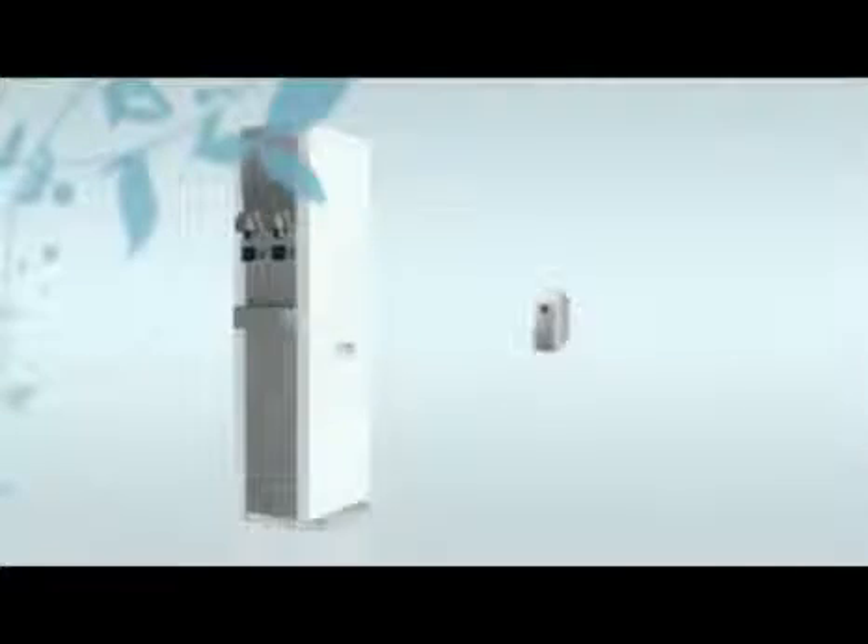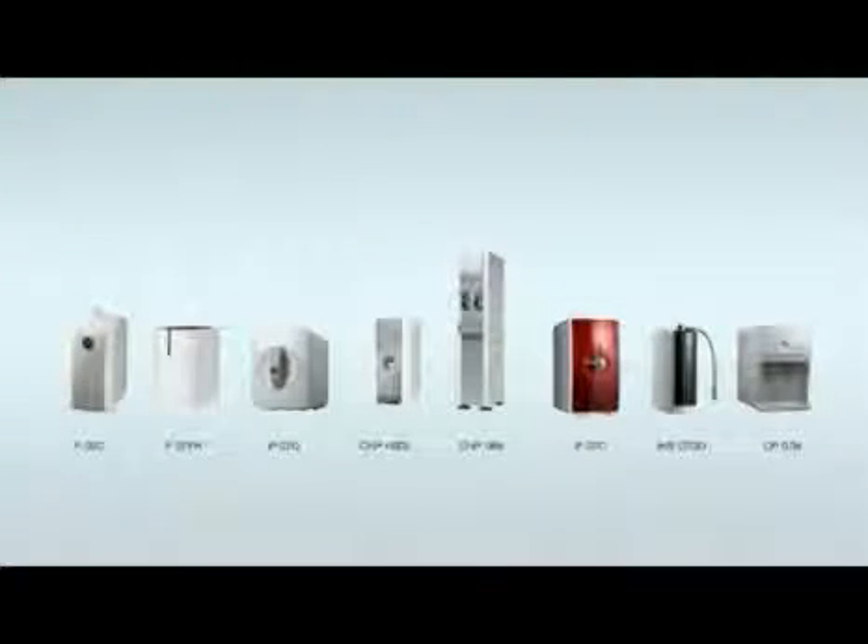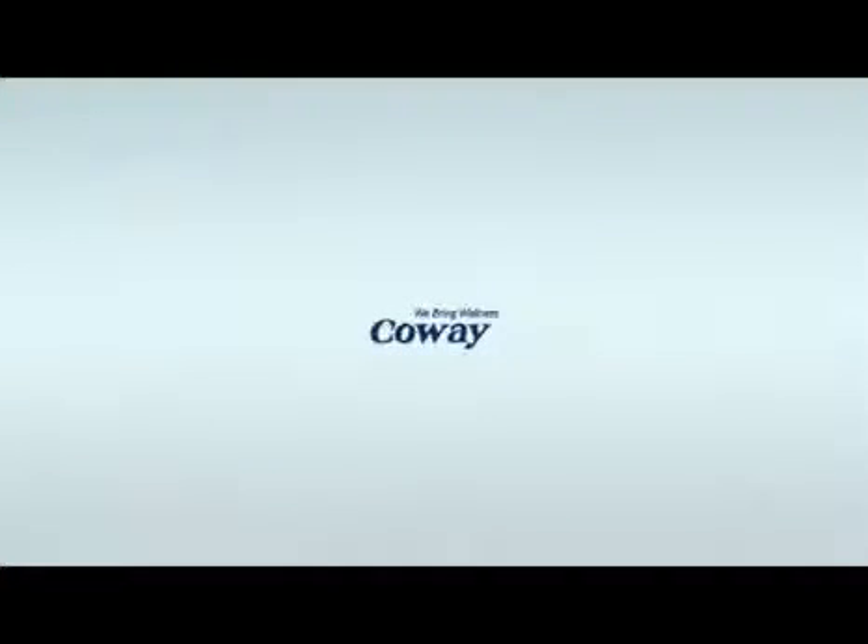We guarantee an eco-friendly lifestyle with our water filtration devices. CoWay — we make your life even healthier and happier. We bring wellness. CoWay.